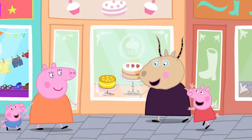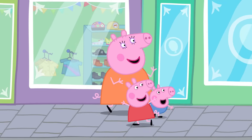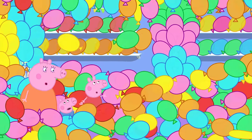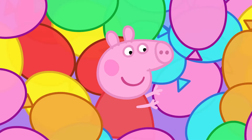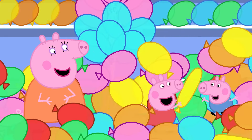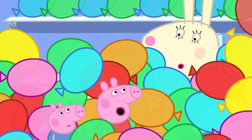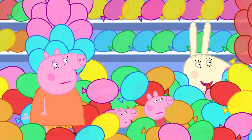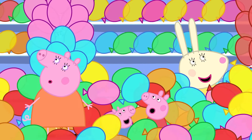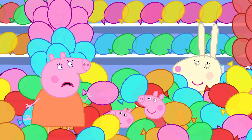Peppa and her family have come to the balloon shop to collect a special balloon for a garden party. Miss Rabbit, can we have our fancy, planet-friendly, recyclable balloon? The balloon shop is full of balloons. You found me — I've been lost in the balloons since Tuesday morning. Must be lunchtime by now. It's Wednesday, Miss Rabbit. Here are all your fancy, planet-friendly, recyclable balloons, ready for the party. But we only ordered one.